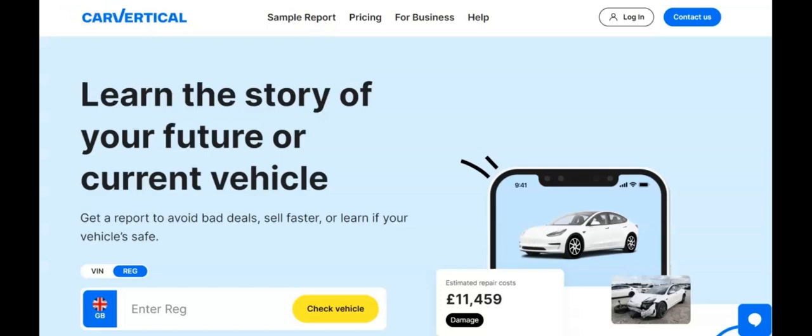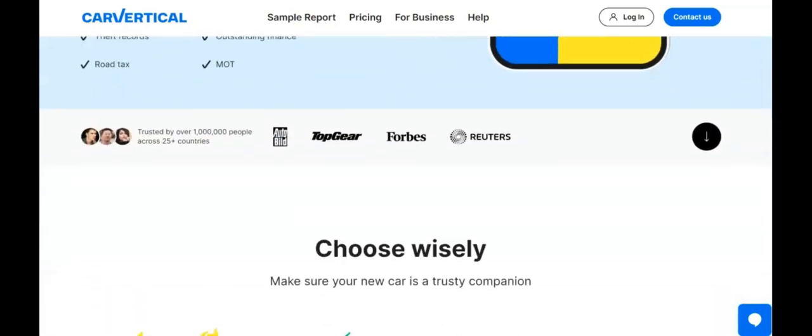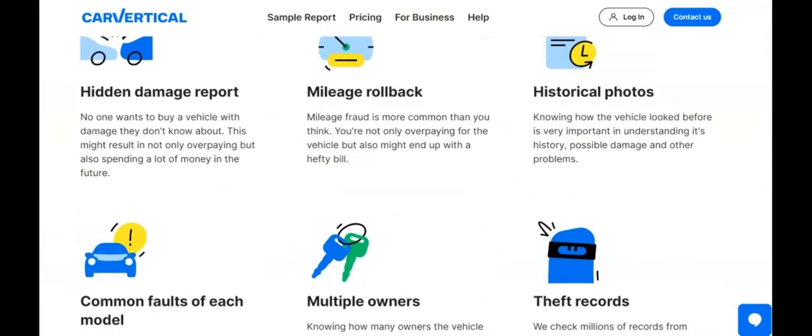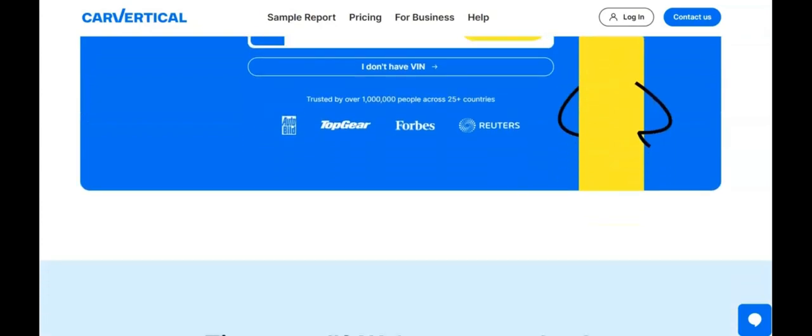Here is my review of CarVertical, the comprehensive car history check solution. After two decades at vinnumberlocation.com searching for a reliable car history checking service for my customers, I finally found a gem: CarVertical.